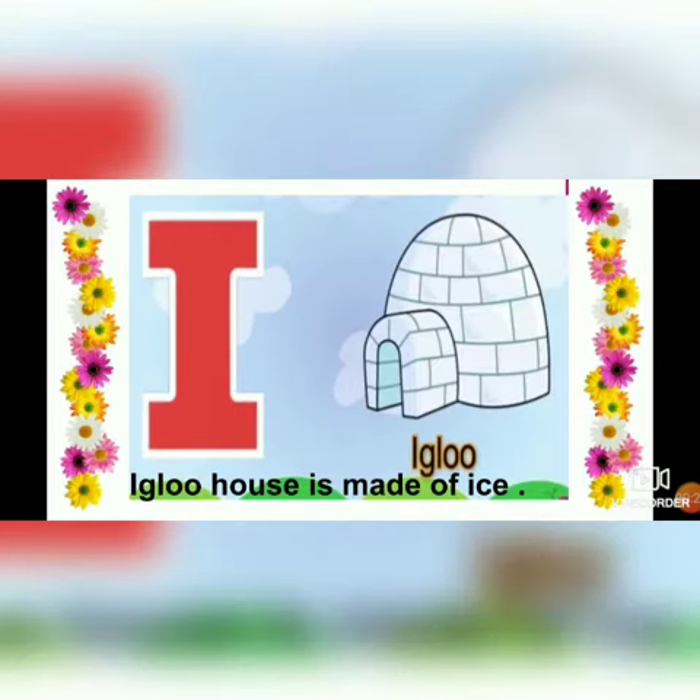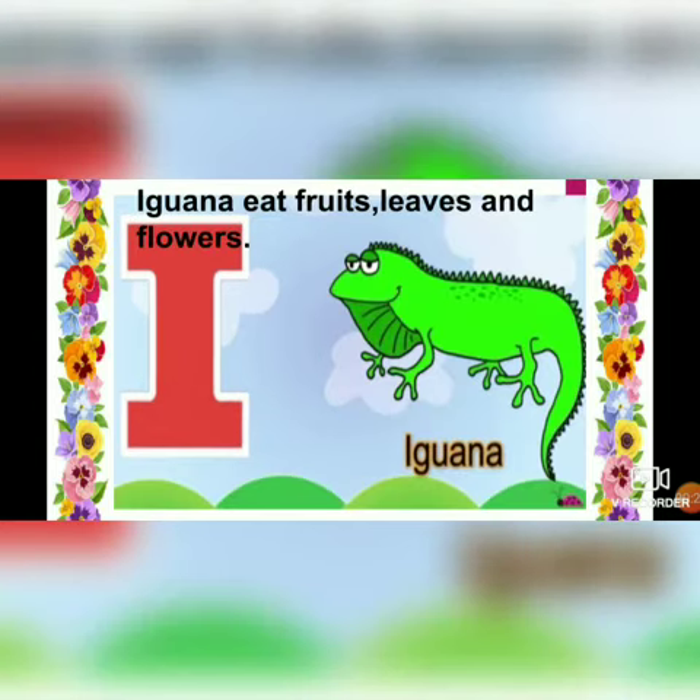I - igloo. Igloo house is made of ice. I - iguana. Iguana eats fruits, leaves and flowers.